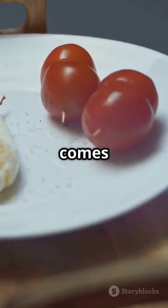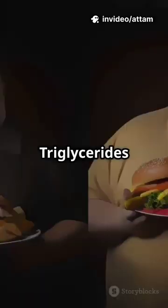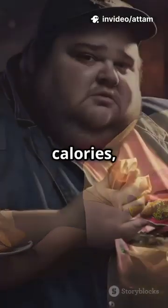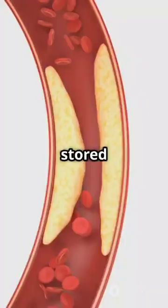Now, sources. Cholesterol is made by the liver and also comes from animal-based foods, such as meat, eggs, and dairy. Triglycerides are formed when you consume excess calories, especially from carbohydrates, alcohol, or fats. They are stored in fat tissue.